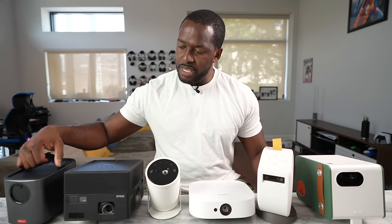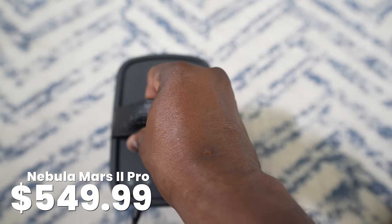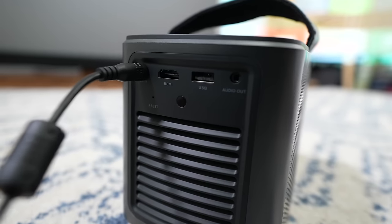Coming to the last two, we have the Nebula Mars 2 Pro. This is an interesting projector — it's got a handle right on the top so you can carry it around. You've got all your ports at the back: HDMI, USB, DC port for power, and audio.